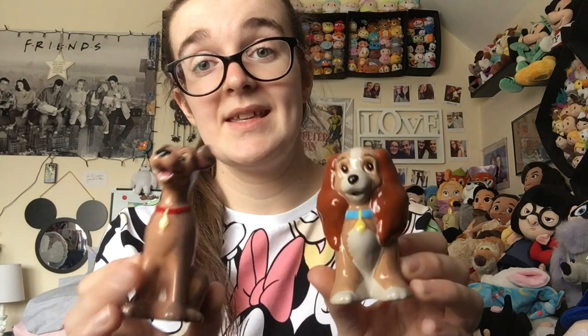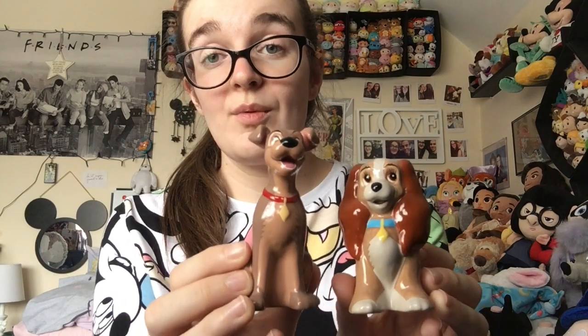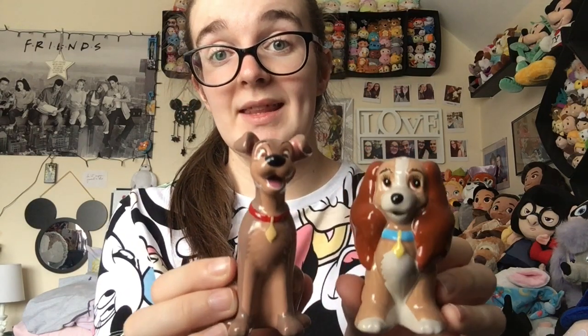I feel really bad that I don't know any of the stories of these, but I have a terrible memory and it's usually me buying these. So these are the Lady and the Tramp ones — there are their holes. I really like these but I wish they were magnetic like Anna and Elsa because then they would just sit together.